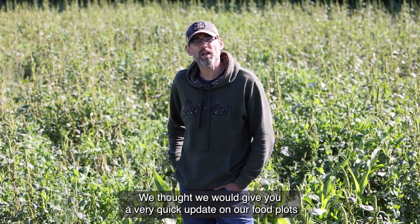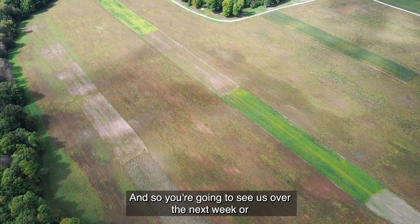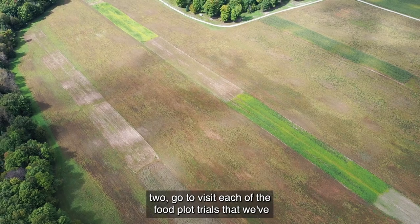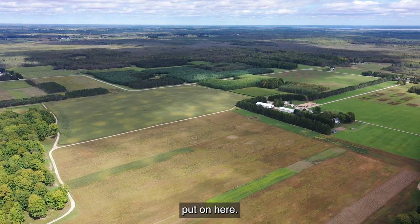Hey folks, it's Jesse Randall. I'm here at the Forestry Innovation Center. We thought we would give you a very quick update on our food plot trials that we've put on here. You're going to see us over the next week or two go visit each of the food plot trials.